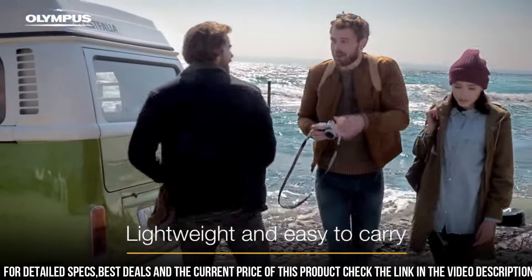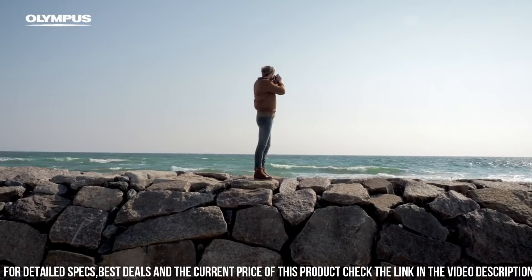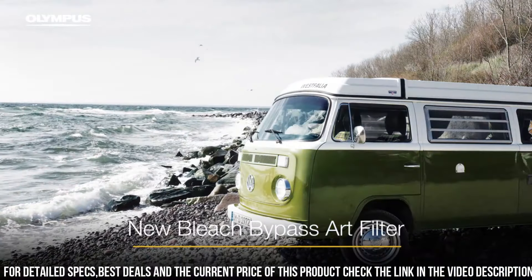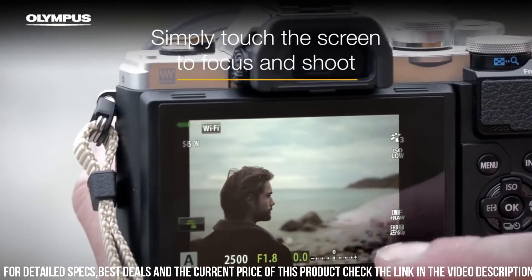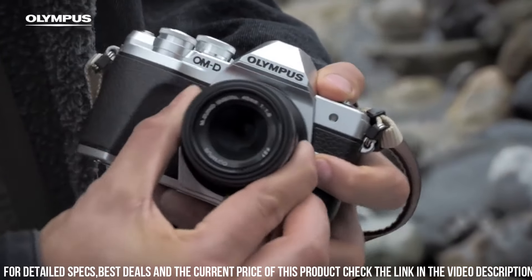The E-M10 Mark II also has advanced autofocus capabilities with 121 contrast detection AF points. This allows you to capture sharp and detailed images even when shooting fast-moving subjects. Additionally, the camera has a high-speed burst mode, which allows you to capture up to 8.6 frames per second in full-resolution RAW format.